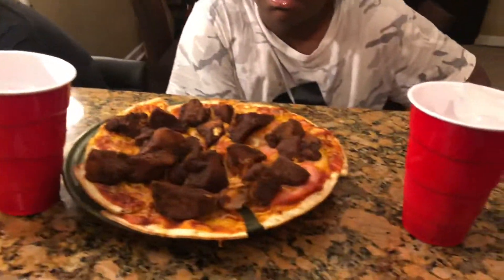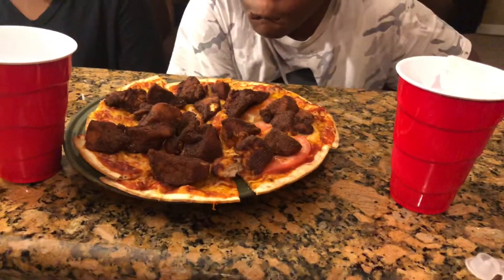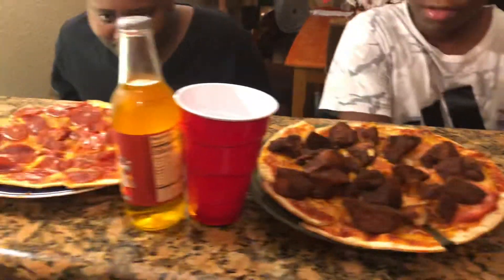When you pick up your slice of spicy fried chicken pizza you're gonna need two hands. Other than that your meat's gonna fall off. So let's go for it.